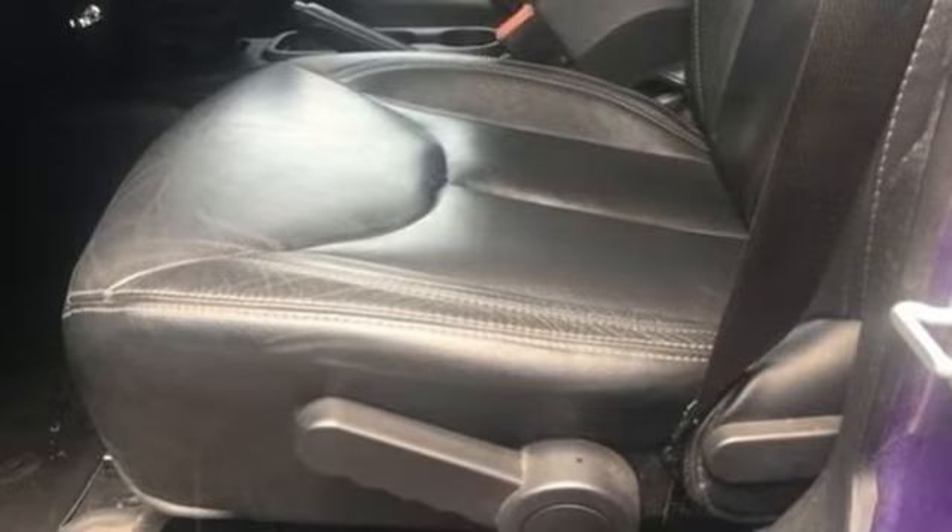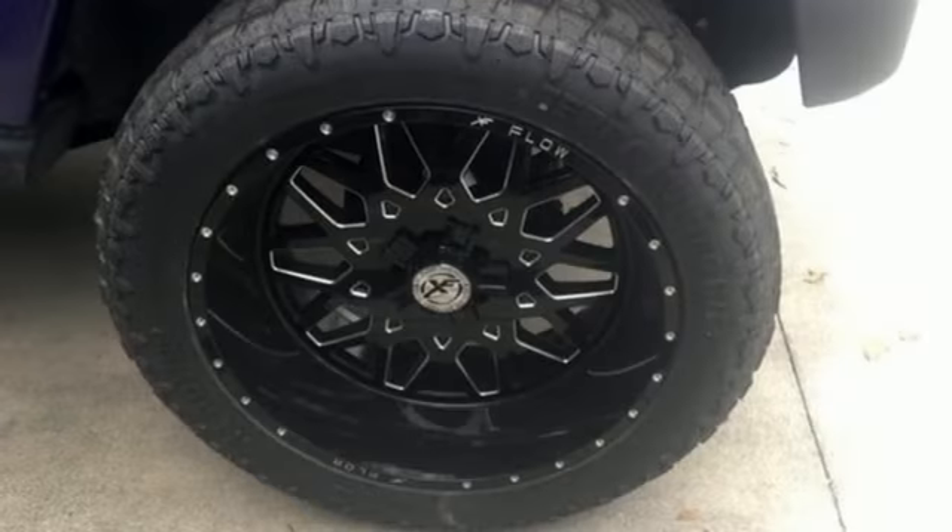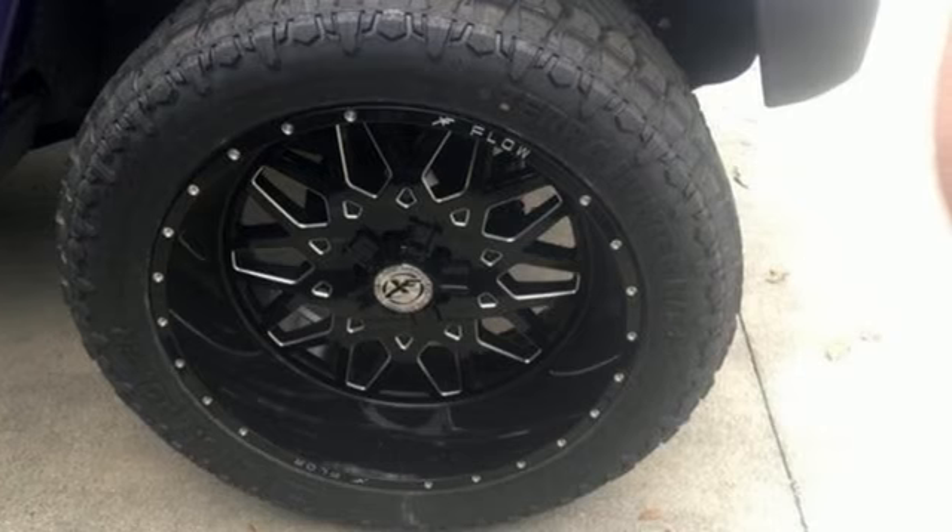Journey anywhere in a Jeep. They say a journey begins with one step — in this case it begins with a test drive. Start your next adventure today.